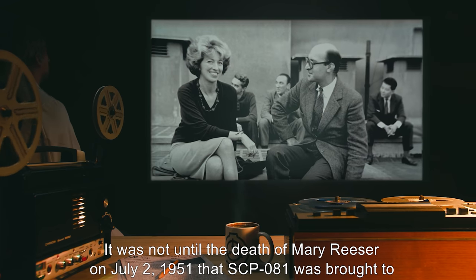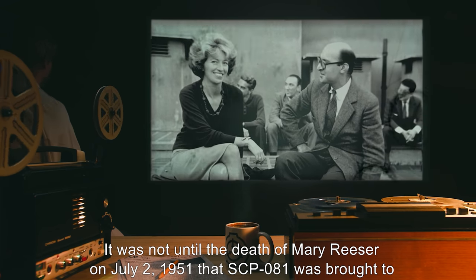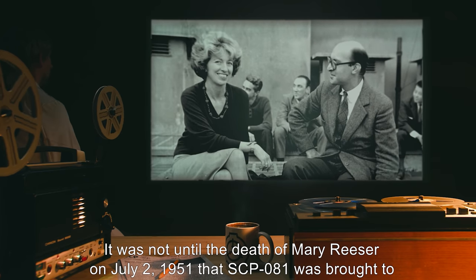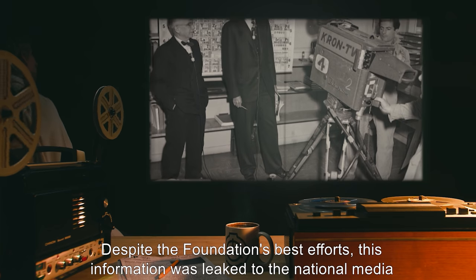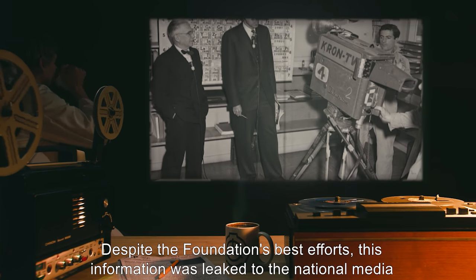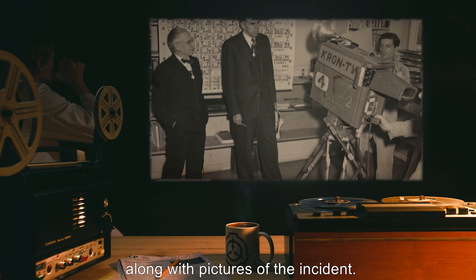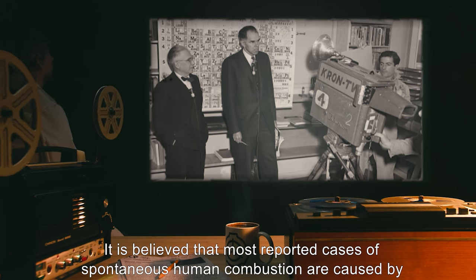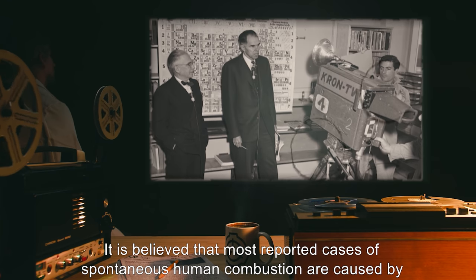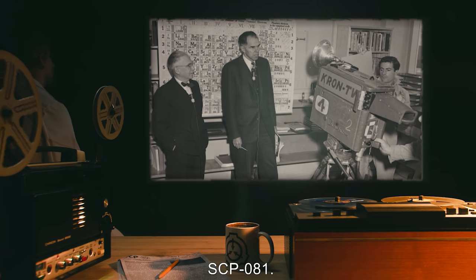It was not until the death of Mary Reeser on July 2, 1951, that SCP-081 was brought to the Foundation's attention. Despite the Foundation's best efforts, this information was leaked to the national media, along with pictures of the incident. It is believed that most reported cases of spontaneous human combustion are caused by SCP-081.